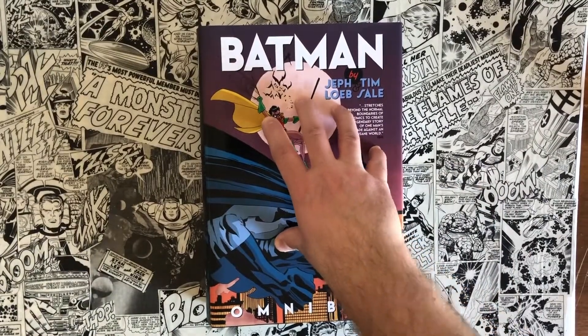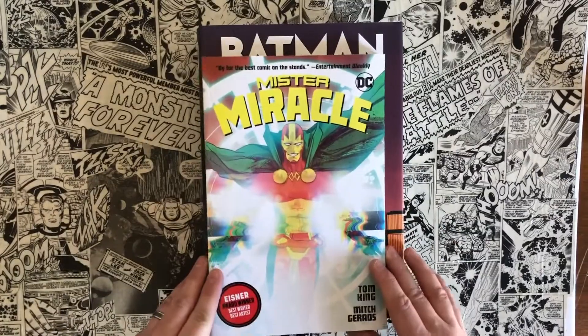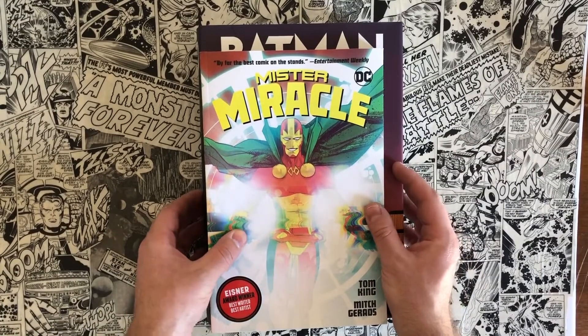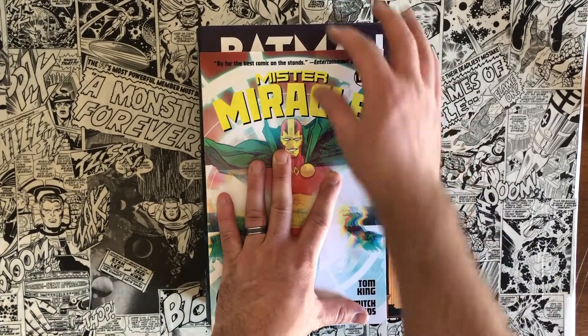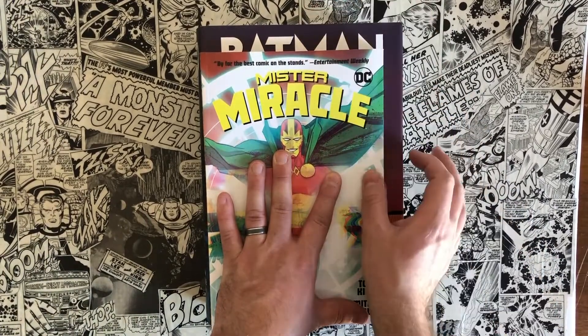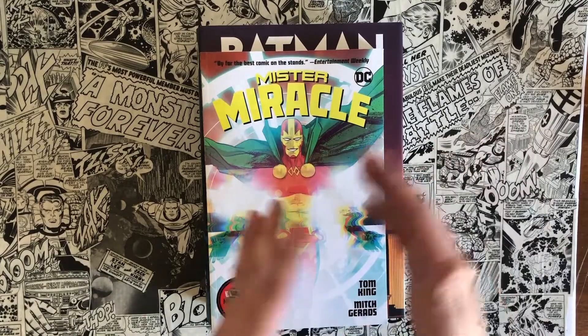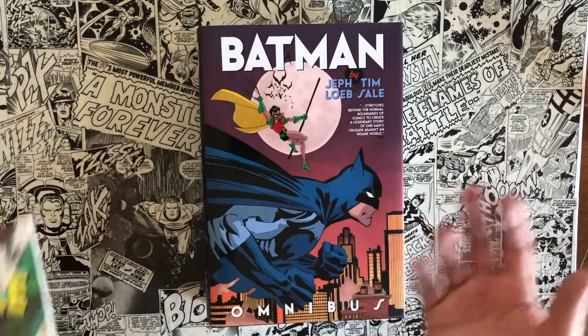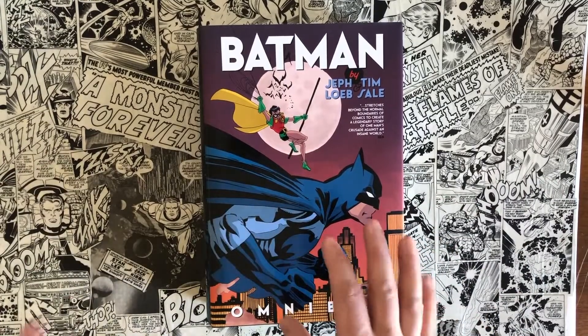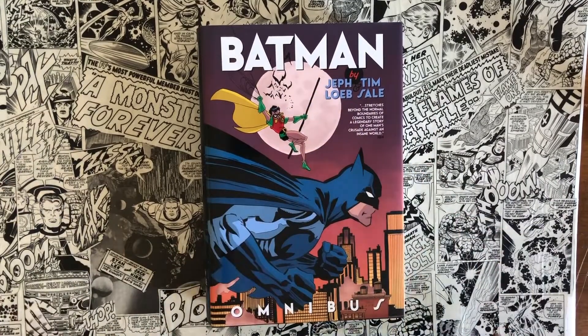The great thing about it is it's also oversized. Here's your typical standard trade paperback to show you that the trim size of an Omnibus is taller and wider — really expands the artwork more and lets it breathe, lets you appreciate it more. And in this title in particular, Tim Sale's artwork is amazing.